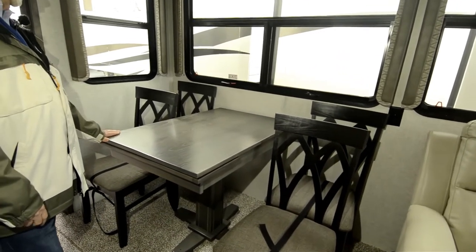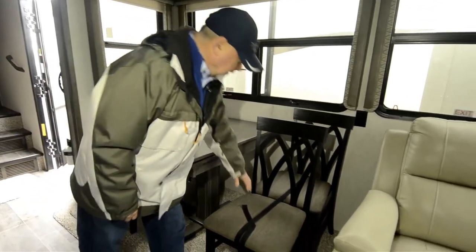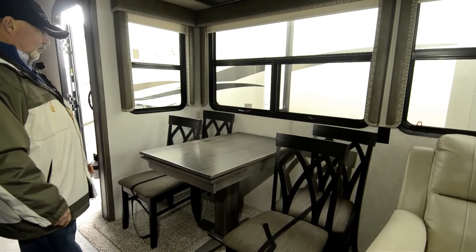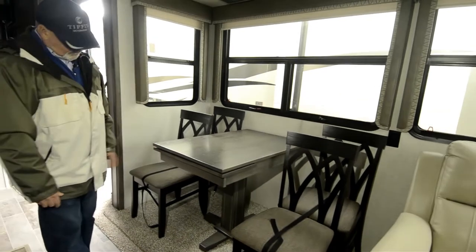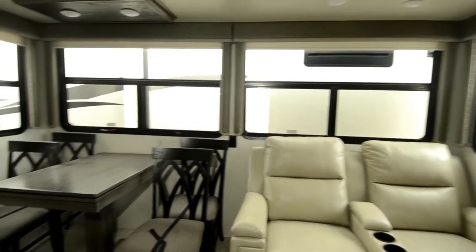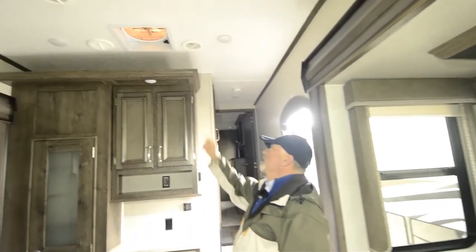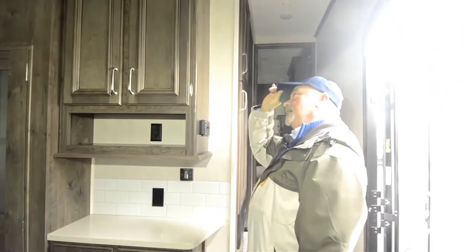There's a nice dinette set up here with a residential style table and chairs that you can move around. A lot of people like these because you're not restricted like you would be with a booth — you can even move the table. Notice all the windows in here — lots of lighting. It's just a great layout. Even has a ceiling fan up there and a skylight which opens up. And there's a nice high-speed max air fan right here that's controlled right here — moves a lot of air.